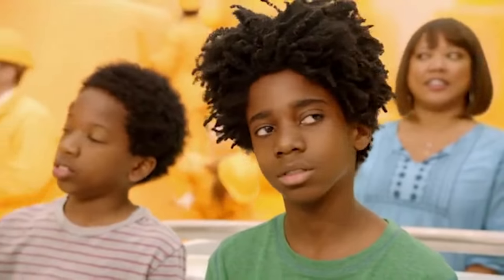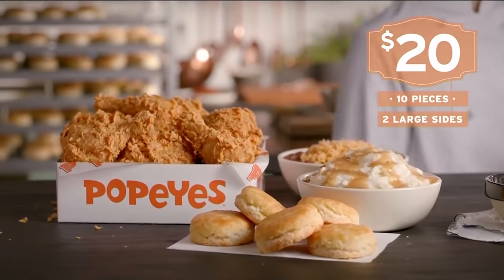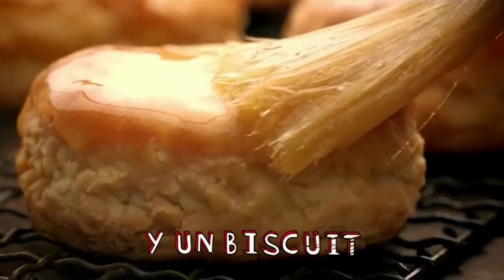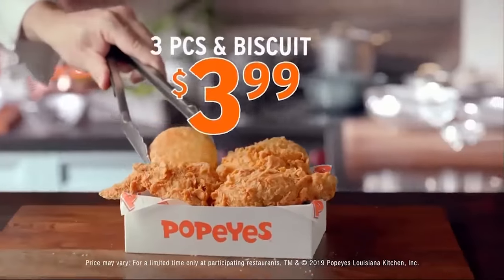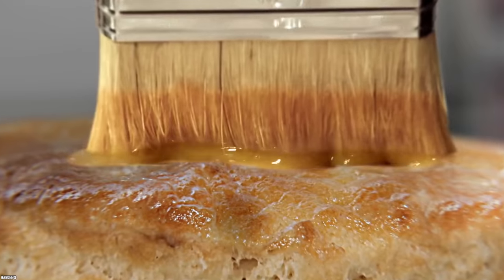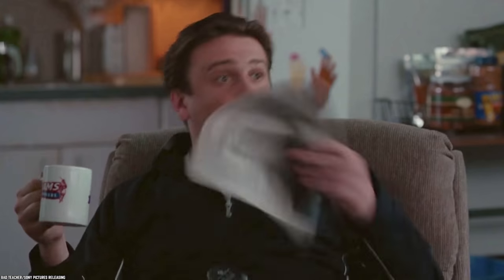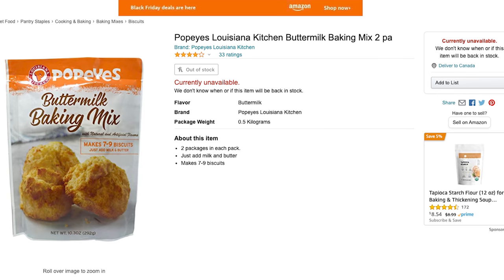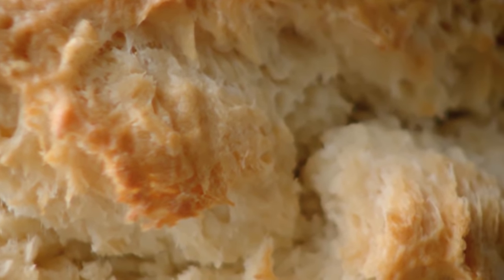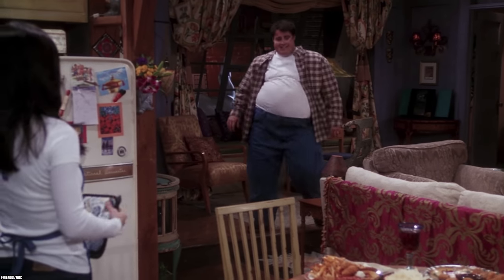We all love biscuits. When it comes to Popeyes, the first thing that comes to mind may be chicken, but the second has got to be the biscuits. Described as a hearty and flaky buttermilk biscuit, this buttery-crusted creation is highly sought after in the fast food game. And you can even make your own at home — Popeyes sells a buttermilk baking mix on Amazon.